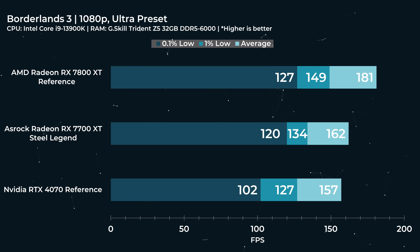I like to start with older games — Borderlands 3, 1080p Ultra preset. Things have changed a little bit since launch, but not tremendously. The 7700 XT is holding its own against the 4070 reference, with better 1% lows and 0.1% lows in this title. 162 FPS average is pretty good. The 7800 XT reference edition comes in at 181, but this is still pretty close. If you've got a 144 Hz monitor, you're going to have a very enjoyable experience.